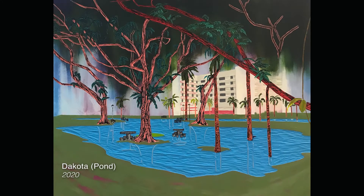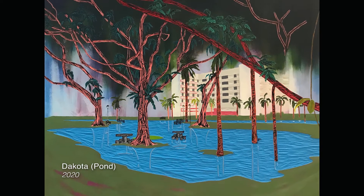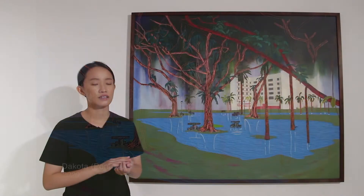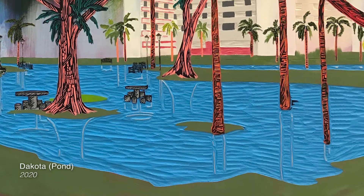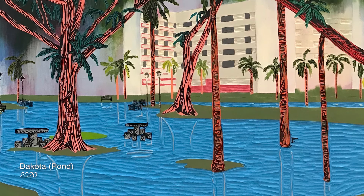During a rainy evening, a huge body of water is formed at the foot of the trees near Dakota Crescent Housing Estate, one of the oldest housing estates in Singapore. The amount of water accumulated is so much that it resembles a pond, and the trees look like they are growing out of the water.